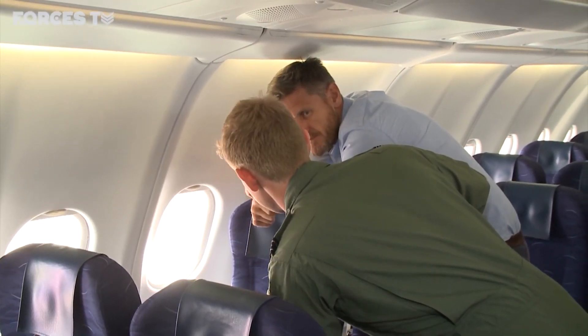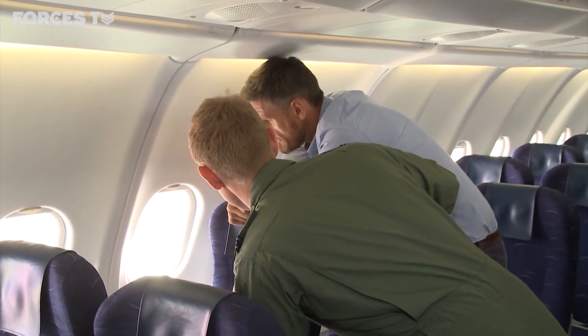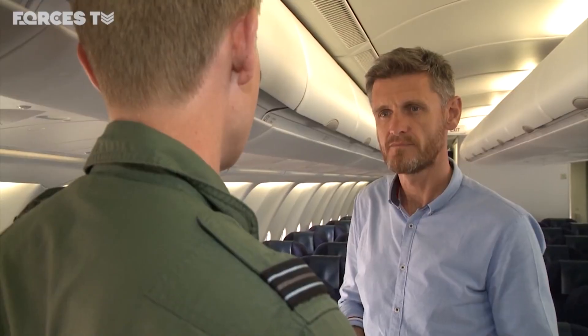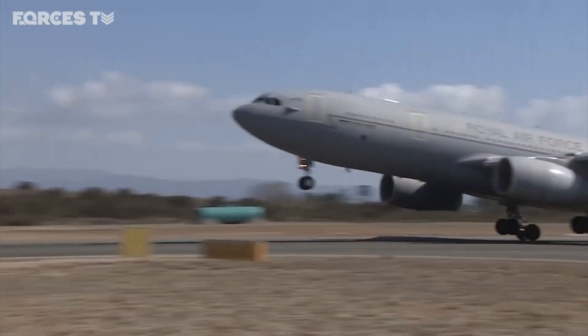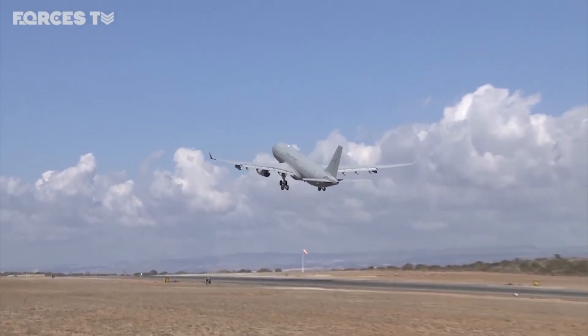Twenty-seven-year-old Sean has been a Voyager co-pilot for the past year. He asked us not to reveal his identity. The great advantage of the Voyager is we don't have to change the configuration of the aircraft in order to fulfil the air-to-air refuelling role. We can fly an aircraft out to Akrotiri full of passengers, and within a matter of hours it will be ready to fly an operational mission in support of air-to-air refuelling.